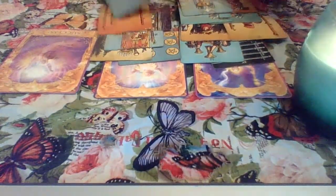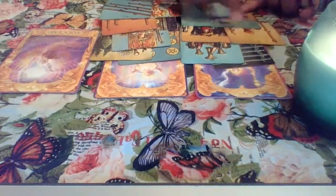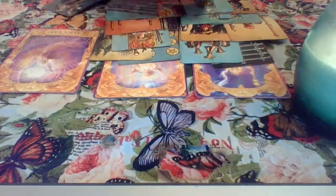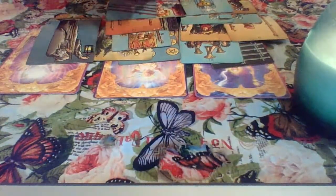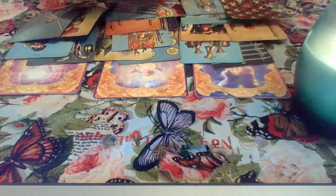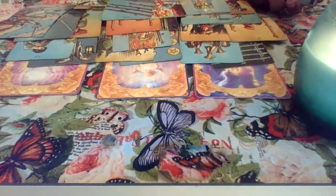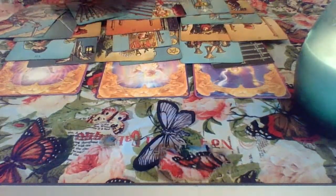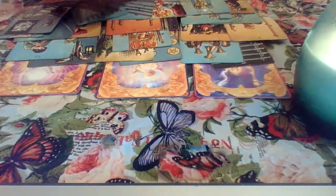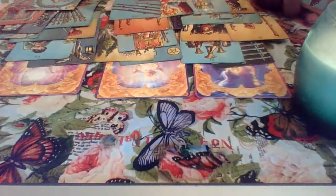I'm hearing 'don't wait till the last minute' — some of you wait till the last minute to handle things when it comes to your money. Spirit wants you to start planning ahead on how you're going to handle your money. We got 'success,' the Seven of Pentacles — that's talking about investing — and the Page of Pentacles talking about money. I'm also hearing: don't tell other people your ideas. You're not going to be able to control everything, and you have to be okay with that.